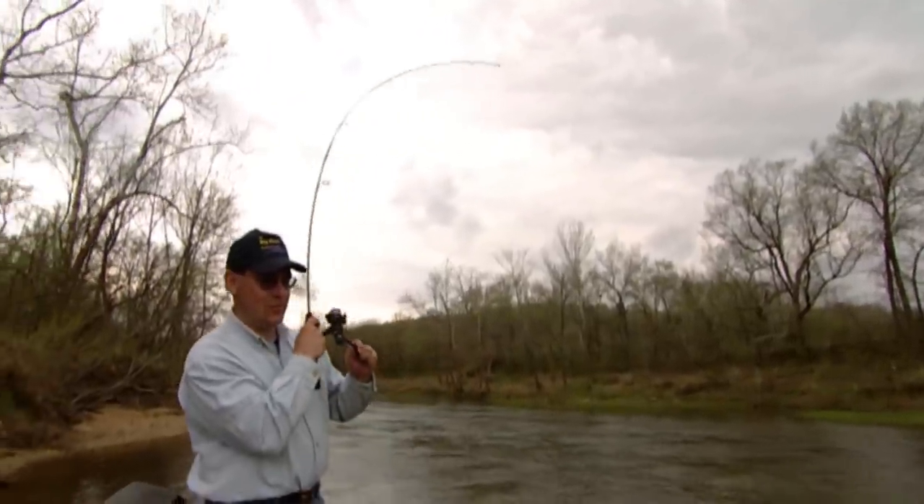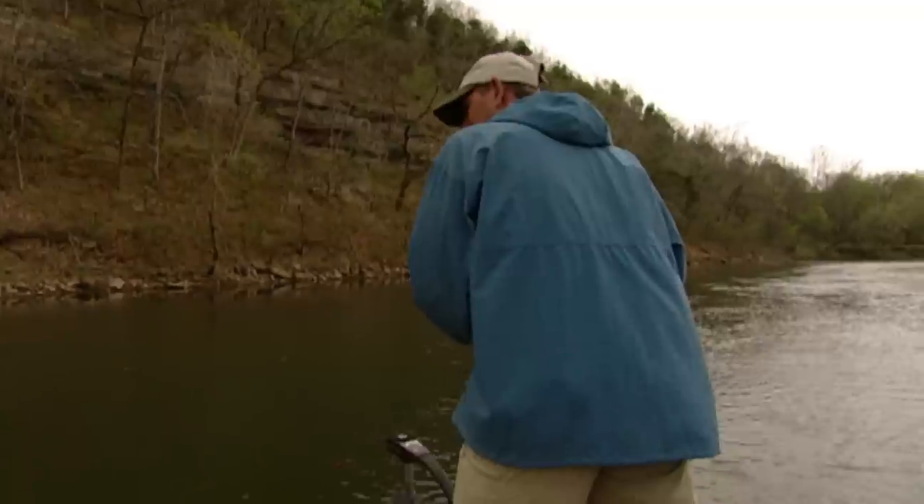Smallmouth bass can be found in cool, clear Ozark streams and large lakes in the Ozarks. They can also be found in the Upper Mississippi River.